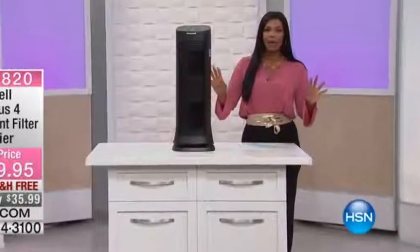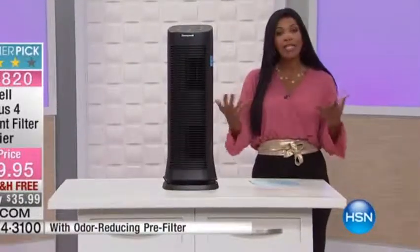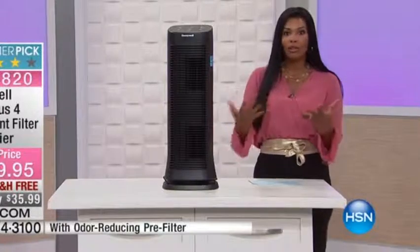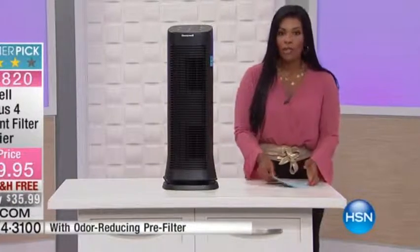This is from Honeywell. Now, Honeywell, of course, is a name that we have all known and trusted, and we likely have many pieces of Honeywell — whether appliances or what have you — in our homes. But Honeywell brings to us a customer pick.